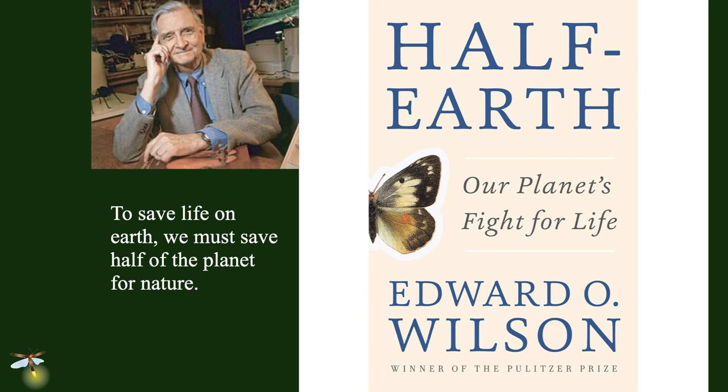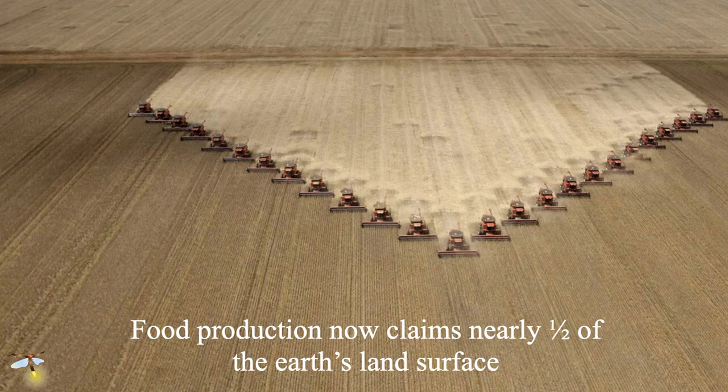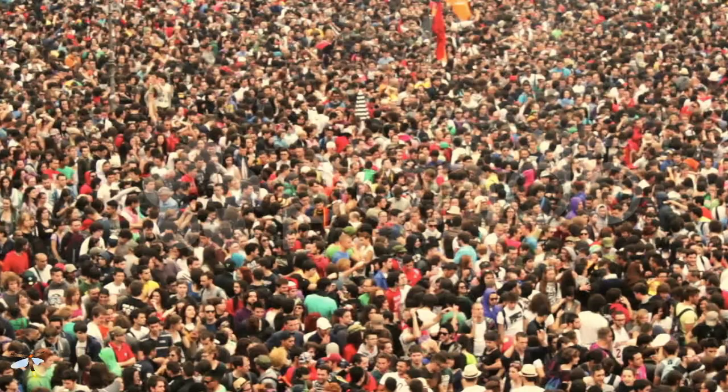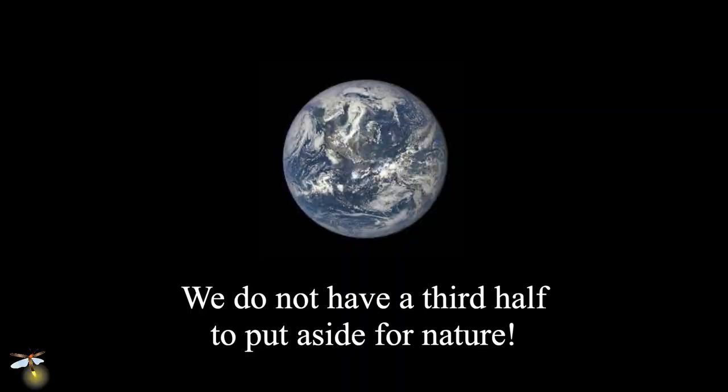Wilson spent most of the book talking about the science supporting that statement. To a conservation biologist, the solution sounds simple: just put half the Earth aside. But half of terrestrial Earth is already in some form of agriculture. We've got 8 billion people, with all our roadways, highways, airports, and detritus in the other half. We don't have a third half to put aside for nature. So how can we actually realize E.O. Wilson's dream? We need a new approach to conservation.